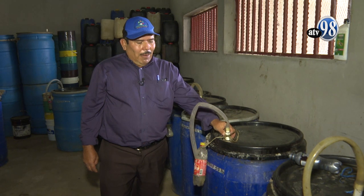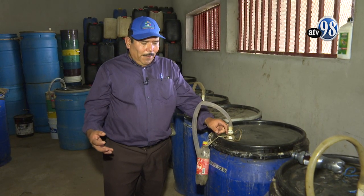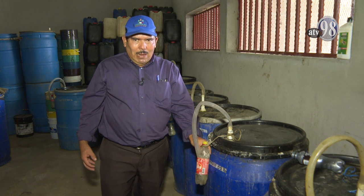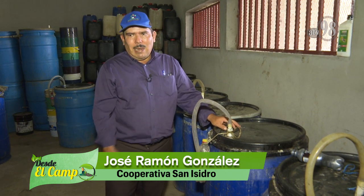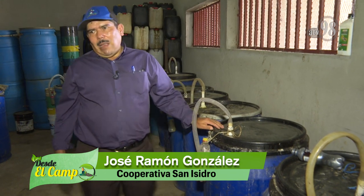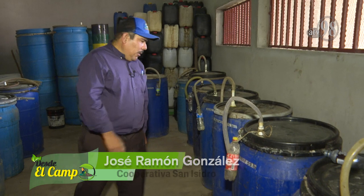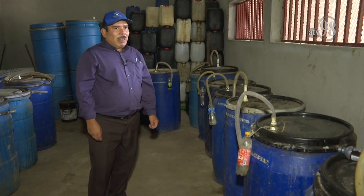We attach a small tube so that the gases exit from inside to outside through this small bottle of water. The bottle of water allows the gas to exit but prevents oxygen from entering, because otherwise the product is ruined. Once fermented — we give it 30 days of fermentation — we make a multimineral blend.